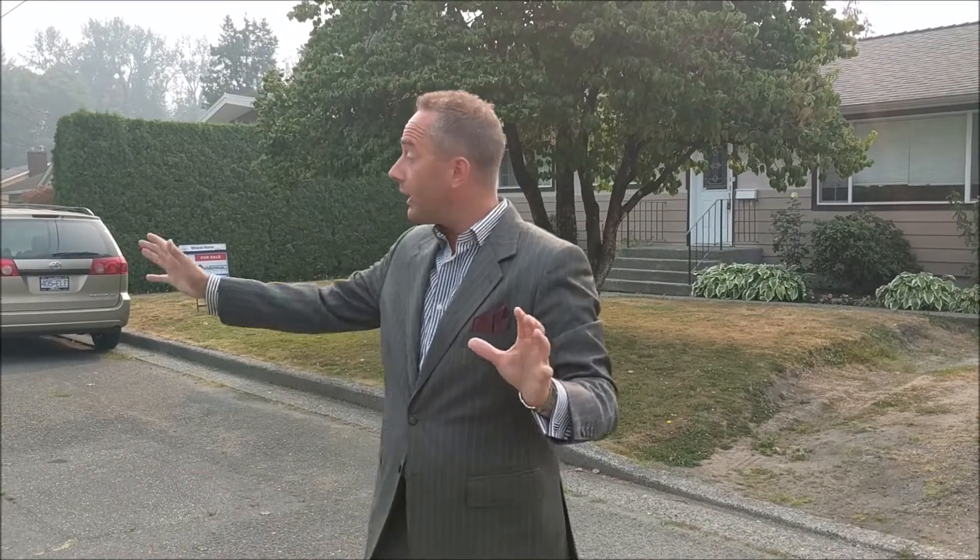Hey, it's Jonathan here from the Gelderman.ca real estate team telling you about another exciting listing we've got. This is a fantastic family home on a really quiet, short, flat cul-de-sac in a great part of Chilliwack on Riverside Drive. Totally renovated, restored, reclaimed old hardwood floors over 2,000 square feet, four bedrooms, updated kitchen, granite counters, 7,000 square foot lot. You're going to love it. Come and have a look.